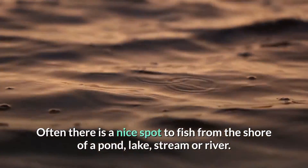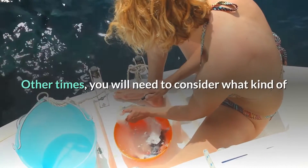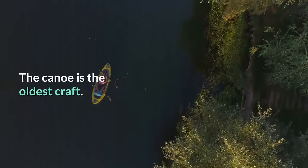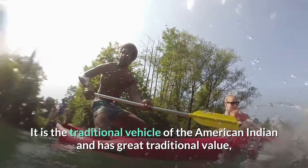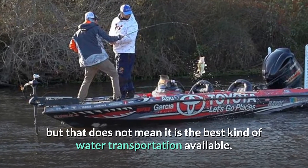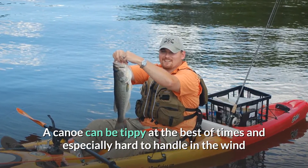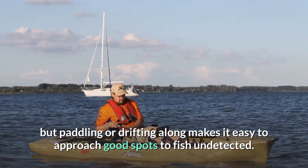Often there is a nice spot to fish from the shore of a pond, lake, stream, or river. Other times, you will need to consider what kind of transportation you will need to get over the water. The canoe is the oldest craft — the traditional vehicle of the American Indian and has great traditional value, but that does not mean it is the best kind of water transportation available. A canoe can be tippy at the best of times and especially hard to handle in the wind, but paddling or drifting along makes it easy to approach good spots to fish undetected.